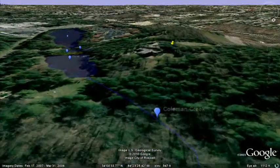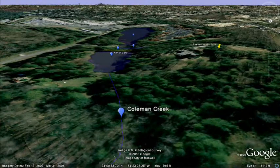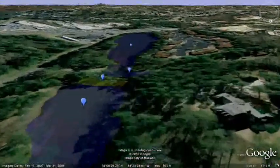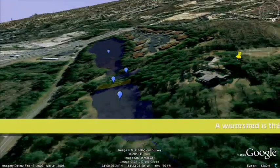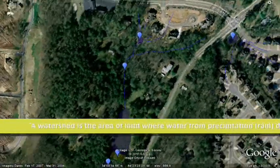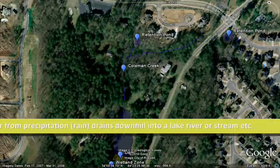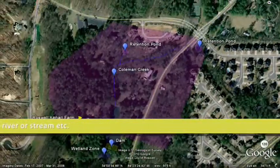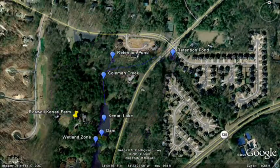Then the creek eventually runs down into our lake. Roads and the retention ponds affect this watershed, and the true watershed encompasses an area more like this.